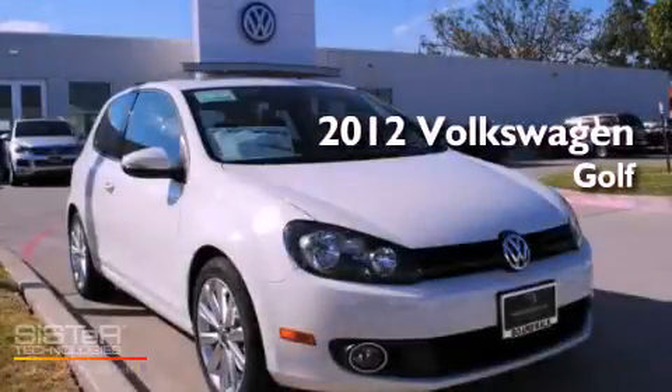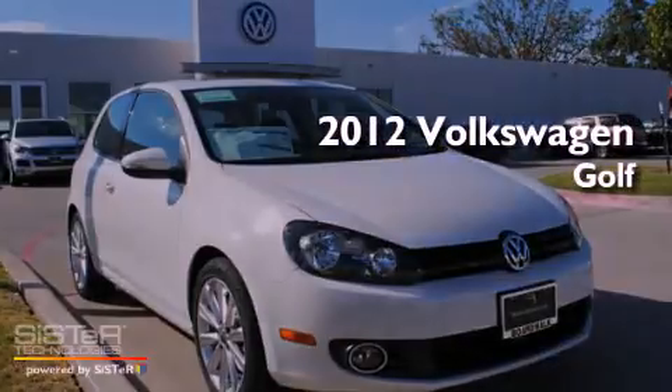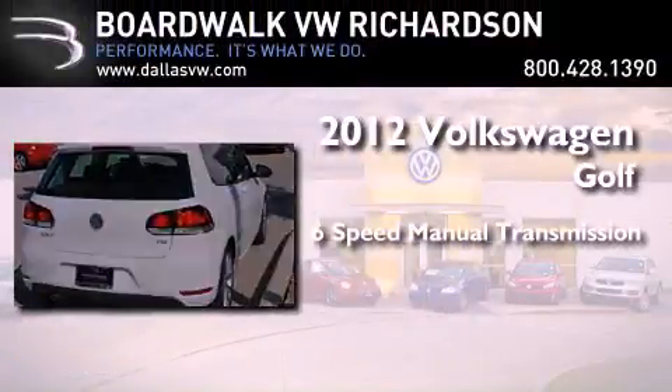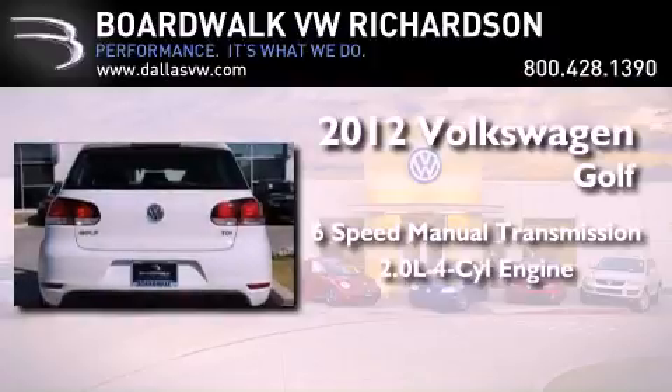This is a brand-new 2012 Volkswagen Golf. This compact has a six-speed manual transmission and an inline four-cylinder engine.